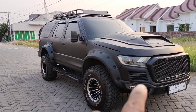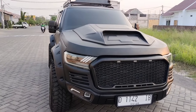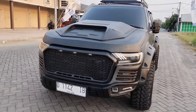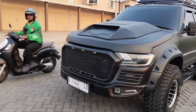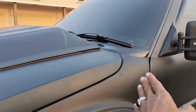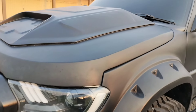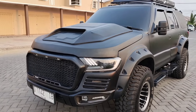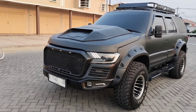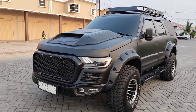Dari sisi tampilan depannya, sudah dilakukan modifikasi total ya untuk mobil ini. Bagian cup ke depan, mobil ini sudah bukan karakter dan model Blazer lagi. Tetapi secara keseluruhan sudah di-upgrade dan dimodif model Raptor Ford Ranger tahun 2013.